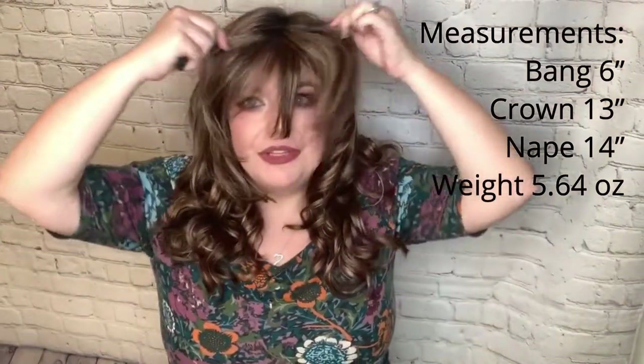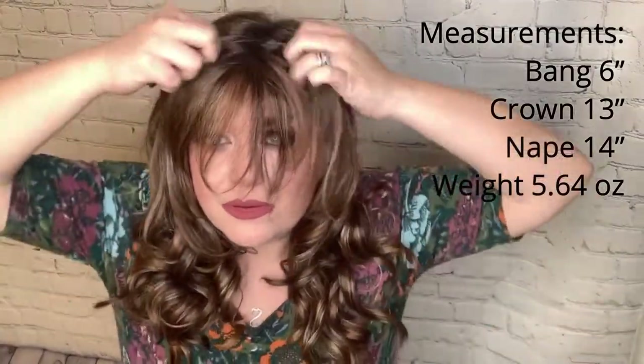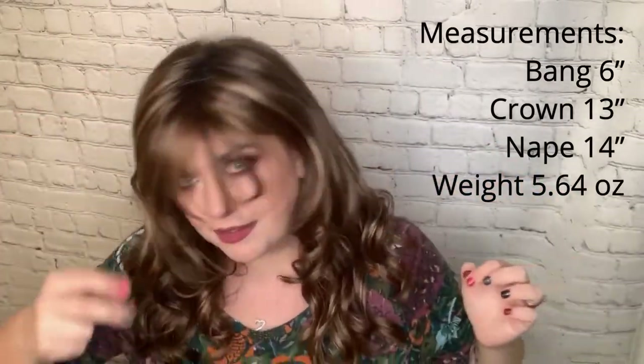I went searching for some measurements and found that she has a six inch bang, so she does have this bang here. If you are a bang lover, you can actually cut in bangs. She has a 13 inch crown and a 14 inch nape. I did have to search for the weight and found that she weighs 5.64 ounces, and I believe it — she's a lot of hair.